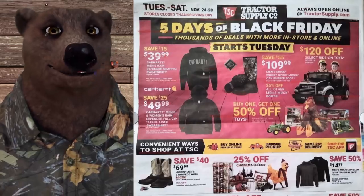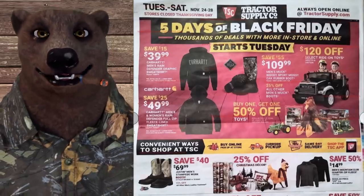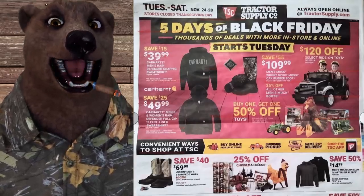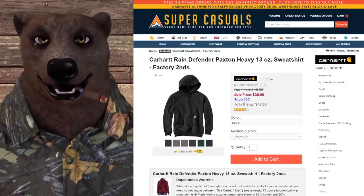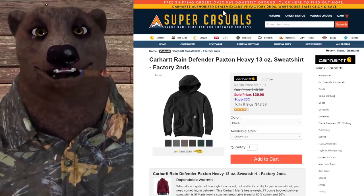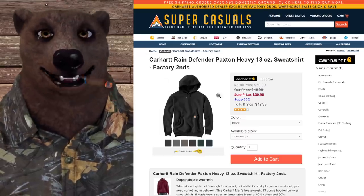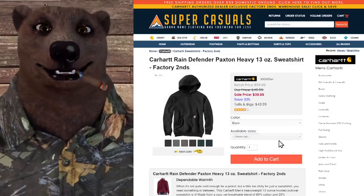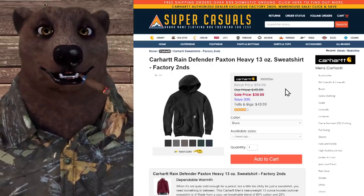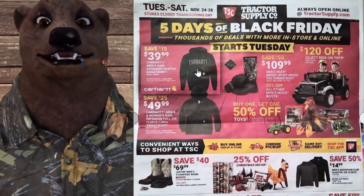First up, Carhartt men's Rain Defender graphic sweatshirt for $40, saving $15. These are great sweatshirts. My favorite place for Carhartt is Super Casuals — they're a Carhartt authorized dealer, and actually the exclusive factory seconds dealer. A factory seconds Rain Defender sweatshirt there is also $40, and that one doesn't even have the graphic. Here you're paying the same price for brand new with the graphic — that's a great price.